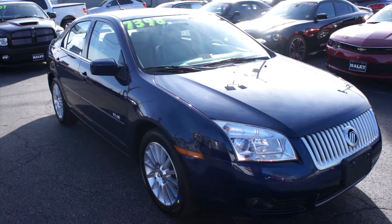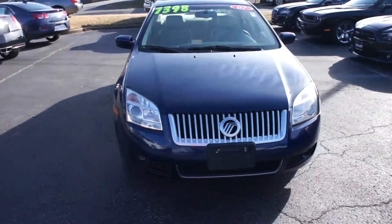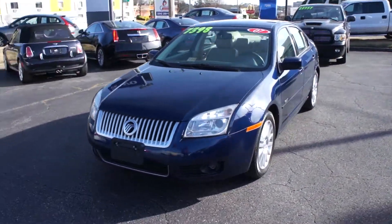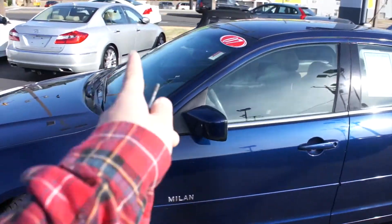Hey guys, it's me Jake from JakeMan21642. Today I've got a video for you of this 2007 Mercury Milan Premier V6. This one is finished off in a dark blue pearl exterior. Along the side,